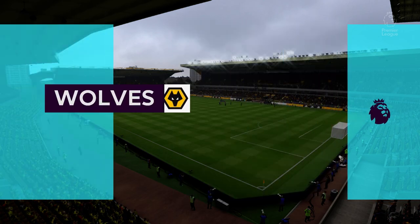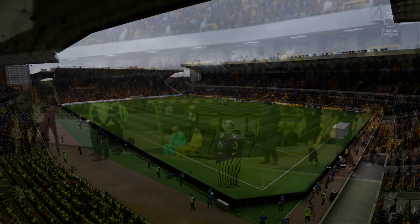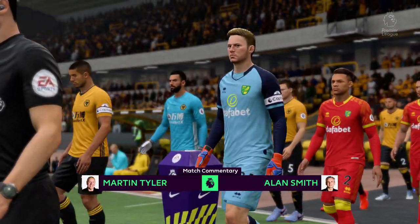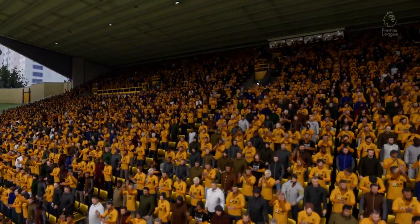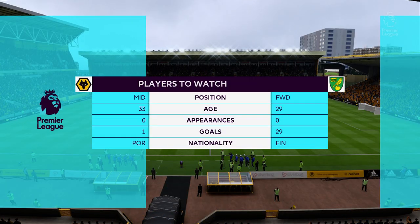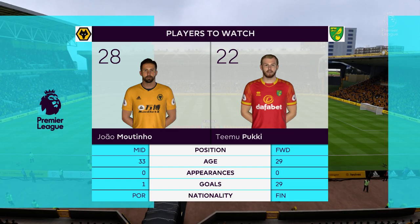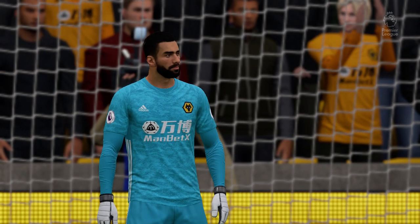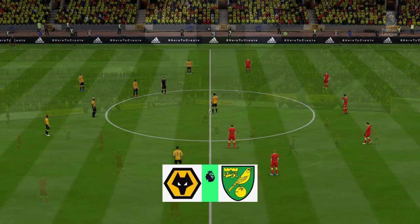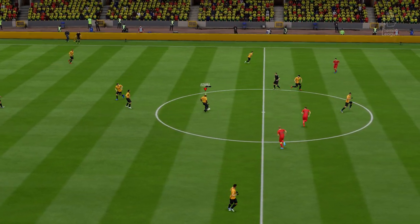It is time for the match. Martin Tyler here to describe it for you with my good friend Alan Smith. Yeah, hi there Martin. Walking into the ground today I just got that feeling it's going to be a really good afternoon. Our match today is Wolverhampton Wanderers versus Norwich City. There are players here who stand out a bit — these two in particular have been in fantastic form this season. It's been a pleasure to watch them.